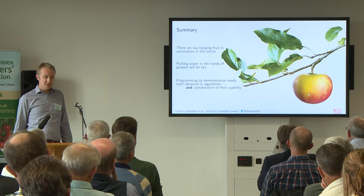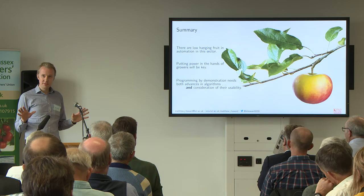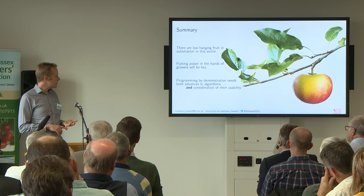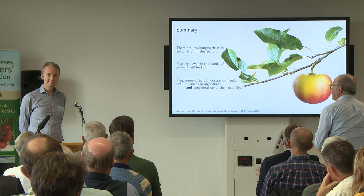To briefly summarize — pun fully intended — there's a lot of low-hanging fruit in terms of automation in this sector. Despite some of the pessimism heard today, there are robotic solutions that can do some things around the nursery already which are not being used, and price points which are not infeasible, such as the robot arm. For us, putting power in the hands of the growers is key — you are the people who really know your businesses. From a technical side, AI approaches like programming by demonstration need advances in algorithms, but also consideration of usability and training for users.